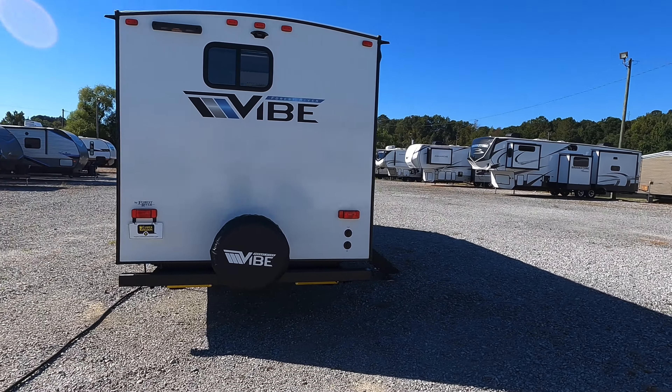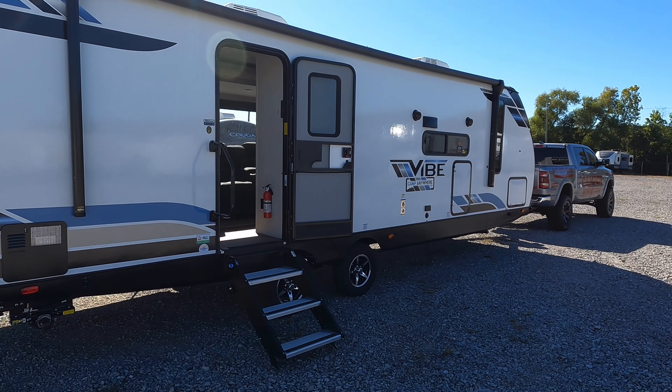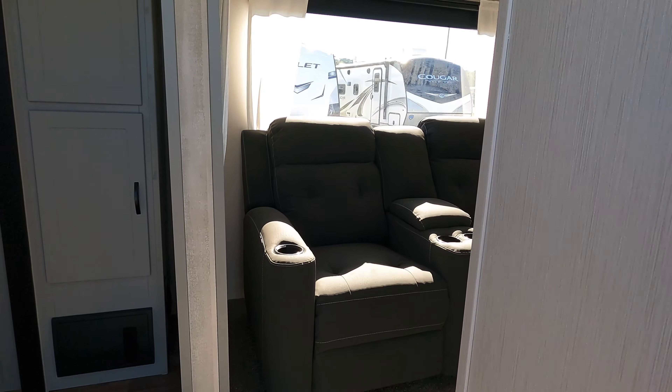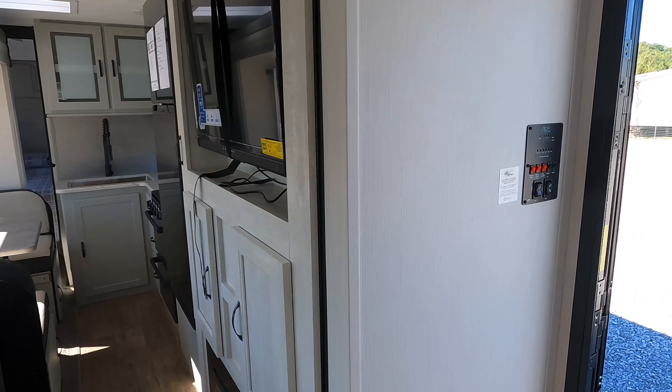Total length of 32 feet, 6,339 pounds as it currently sits. Hitch weight on this model is estimated to be right around 950 pounds, and yes, with the slide closed you're still going to have access to the refrigerator.